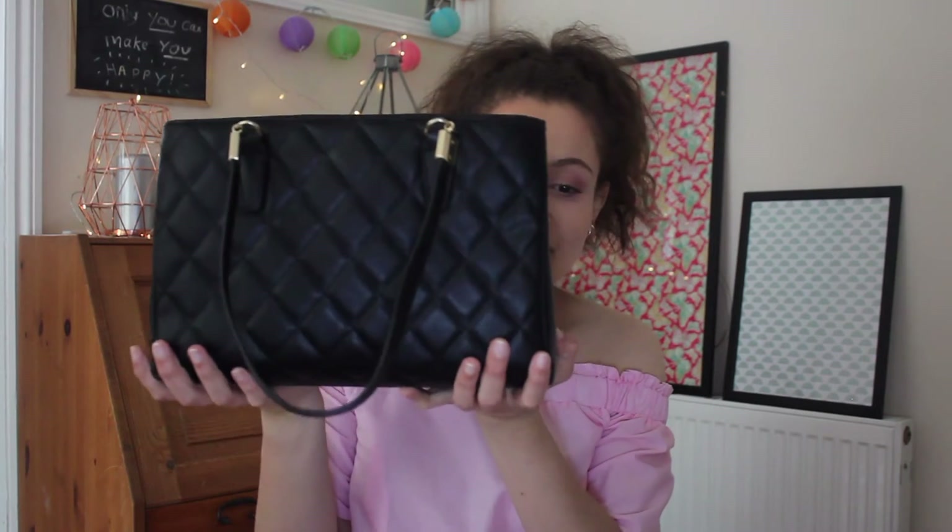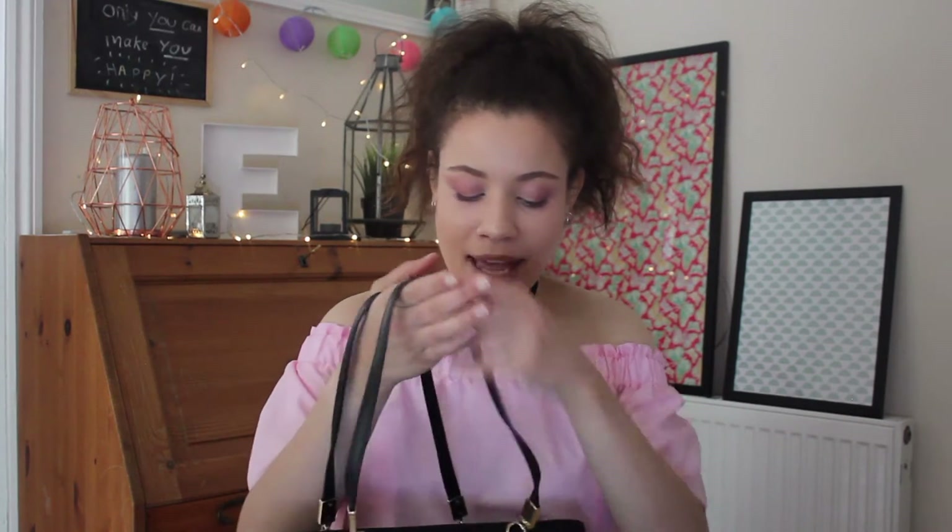I started off as a blogger and today I have collaborated with Mark B who have very kindly gifted me one of their beautiful bags. It is a handbag called the Melrose handbag in black and it is quilted faux leather and beautiful. I've been using this ever since I got it a couple of weeks ago and I love it.